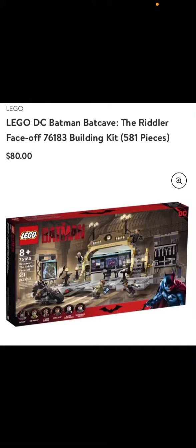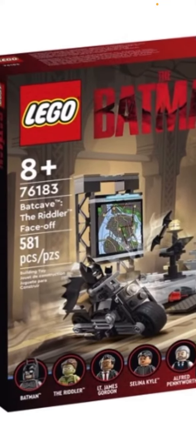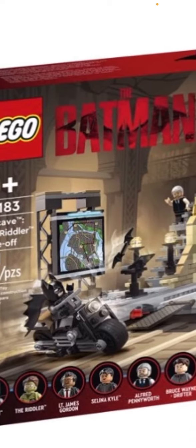This is a different video — the Batman sets just got revealed and I thought I'd cover them. This is called the Riddler's Bat Cave Face-Off. You get Batman, the Riddler, James, Commissioner Gordon, Catwoman, Selena Kyle, Alfred, and then Bruce Wayne. Super nice set as you can see.